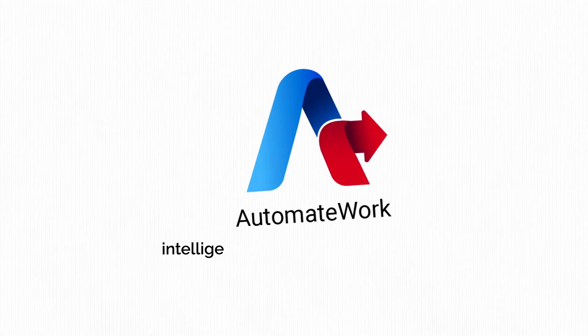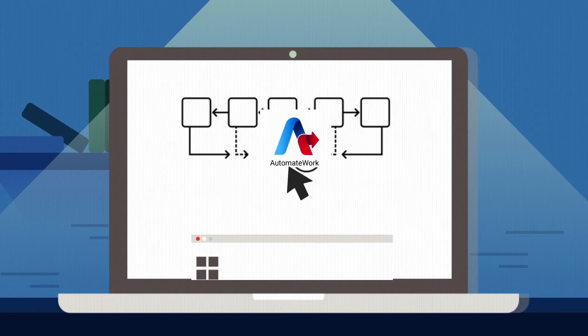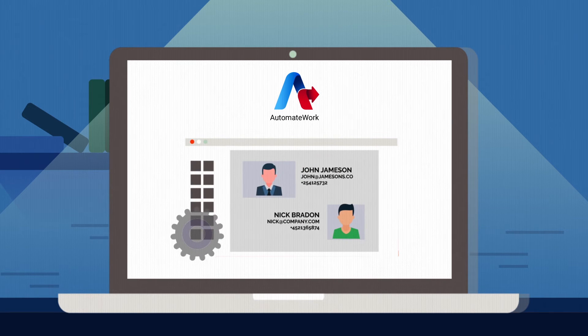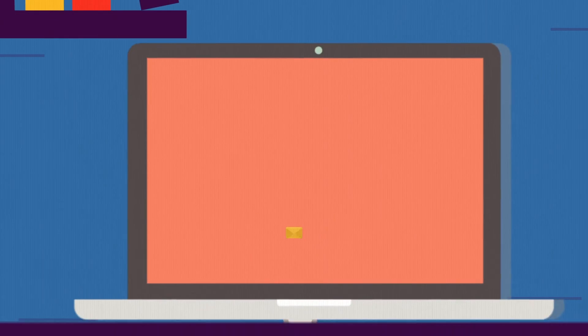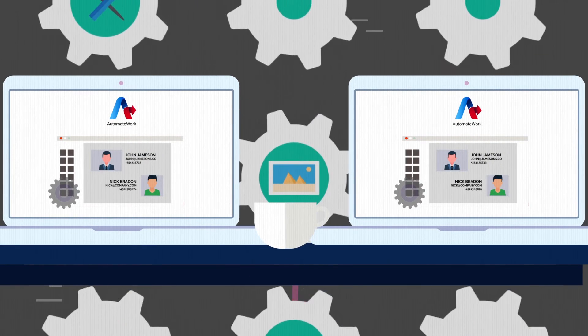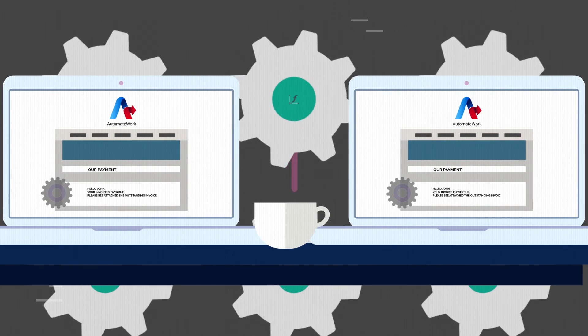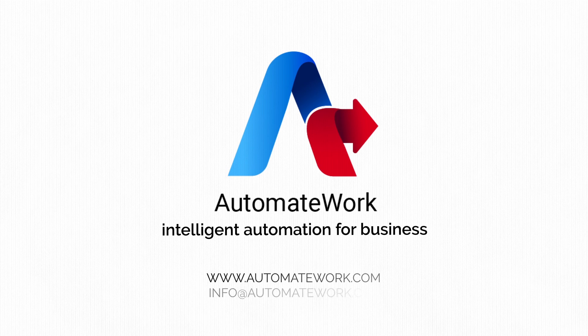At AutomateWork, we are business process automation experts. We analyze and document your business processes, select the appropriate automation tool, and bring in our industry solutions to get you going quickly. We will even train your staff and maintain the automation if you ask us to. Contact us today to find out how we can intelligently automate your business processes.